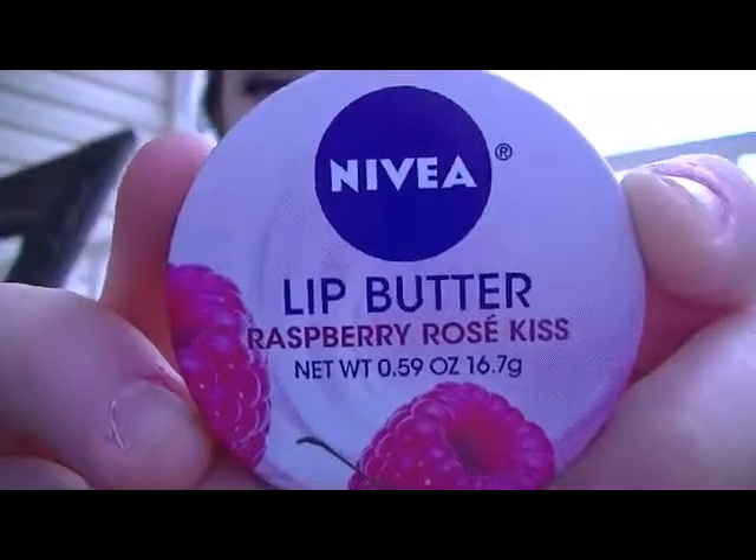My next favorite is my Nivea Lip Butter in Raspberry Rose Kiss, and this is from my friend Emily. I really really love this. It's so smooth and it smells amazing. When you put it on your lips you just smell all this yummy raspberry-ness, and it makes your lips super kissable.